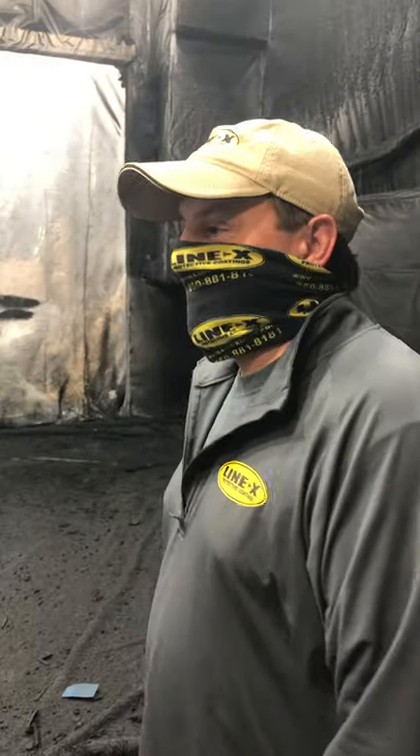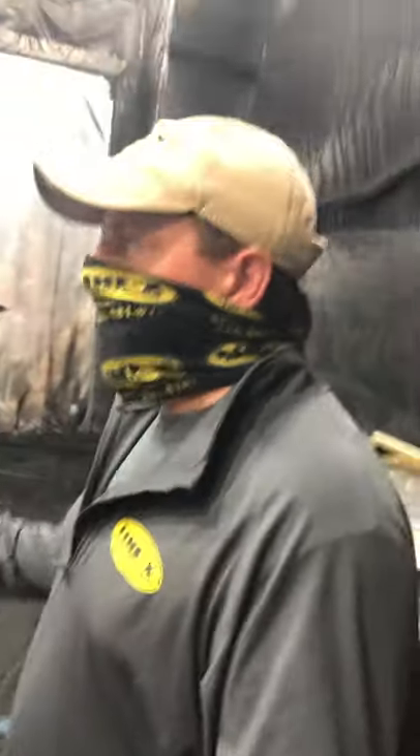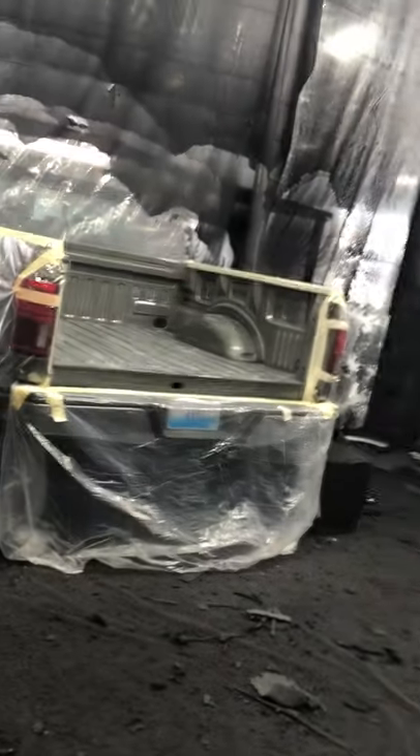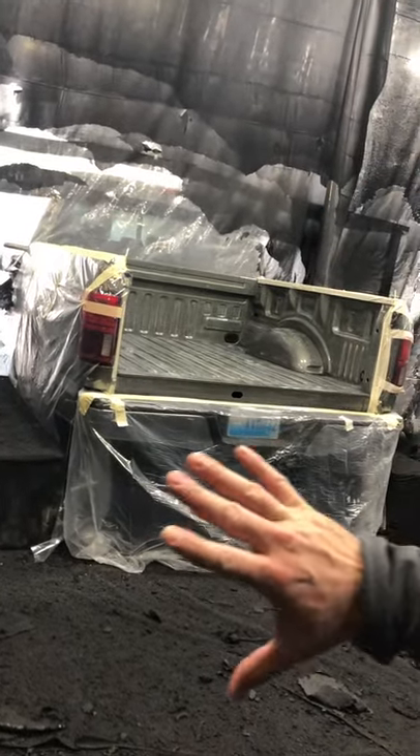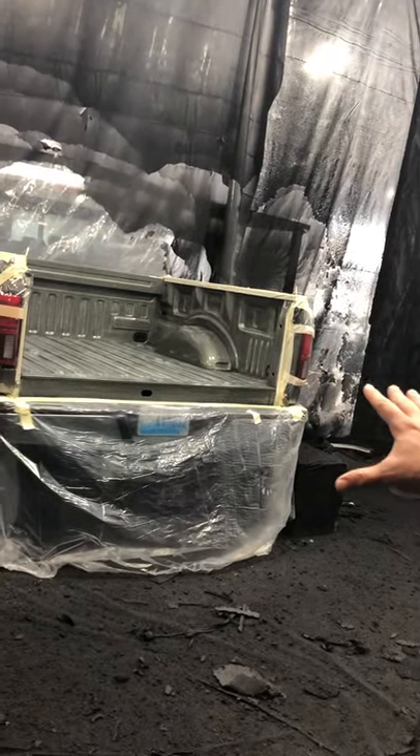We are in the booth with Jeremy at Line-X of Kentucky, and he's going to tell us a little bit about this project. So this is where all the magic happens. This truck bed here has been prepped already — we've sanded the bed, we've got everything isolated, just making sure we're going to keep overspray off this brand new truck for this customer.